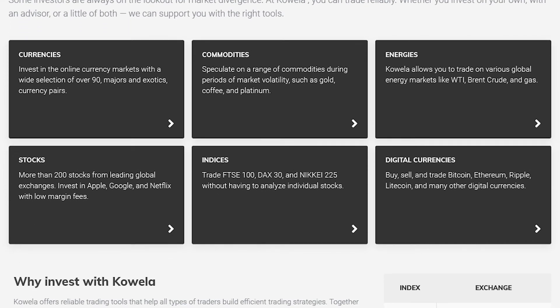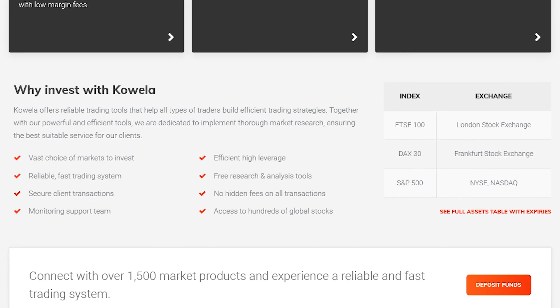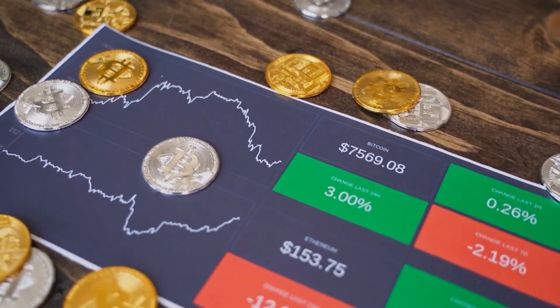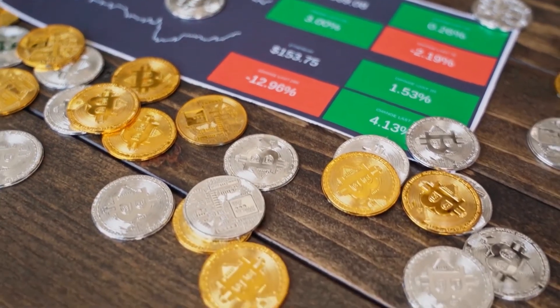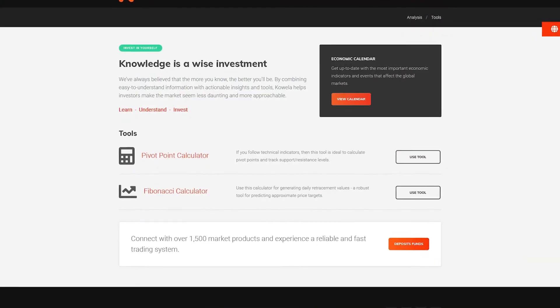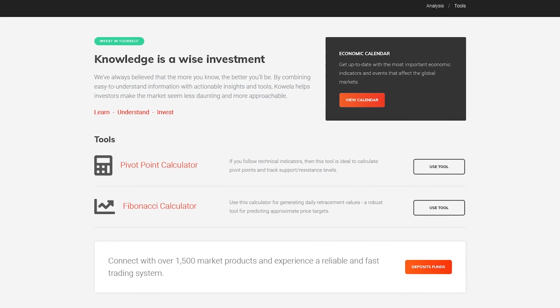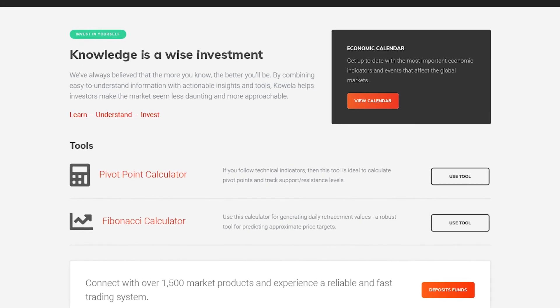Koala has CFDs for every major asset group and has premium assets in its library that includes various cryptocurrencies such as Bitcoin and Ethereum, leading global stocks, indices, and commodities from all the major classes. Forex is also present, meaning you can find majors, minors, and exotics.